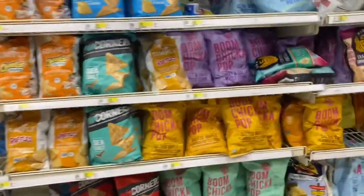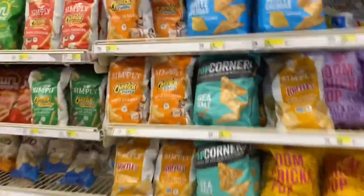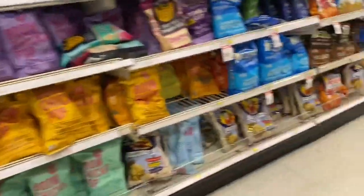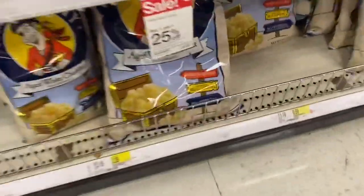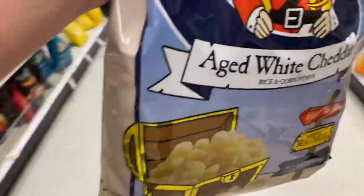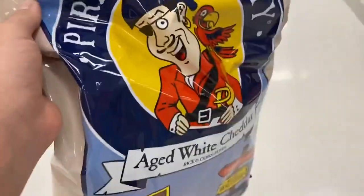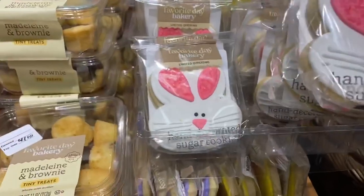Now we're at the chip section — the dreaded chip section. They have Popcorners — the cheddar ones are really good. I'm actually going to pass though, there's probably something better. Pirate's Booty — this is an S-tier snack. These are really good. I'm going to get these. They also have bunnies!